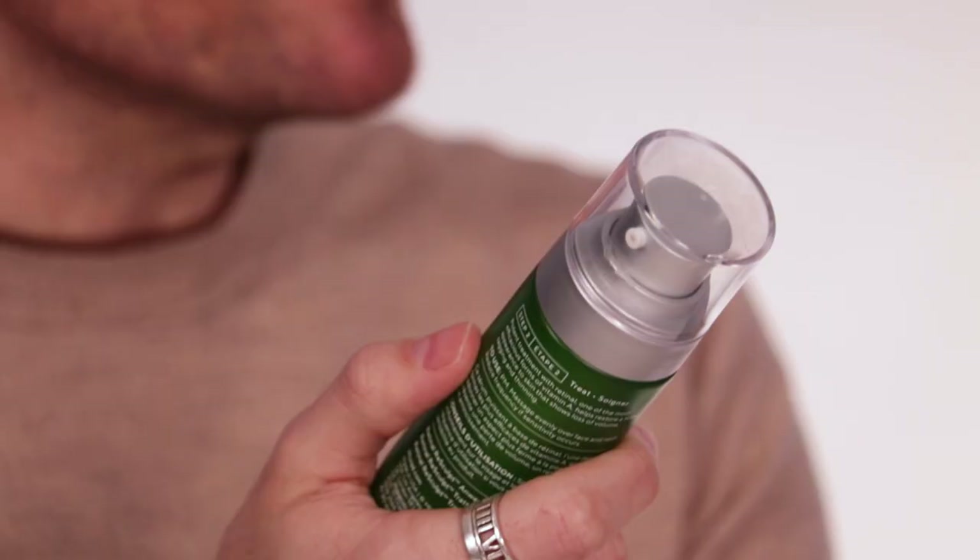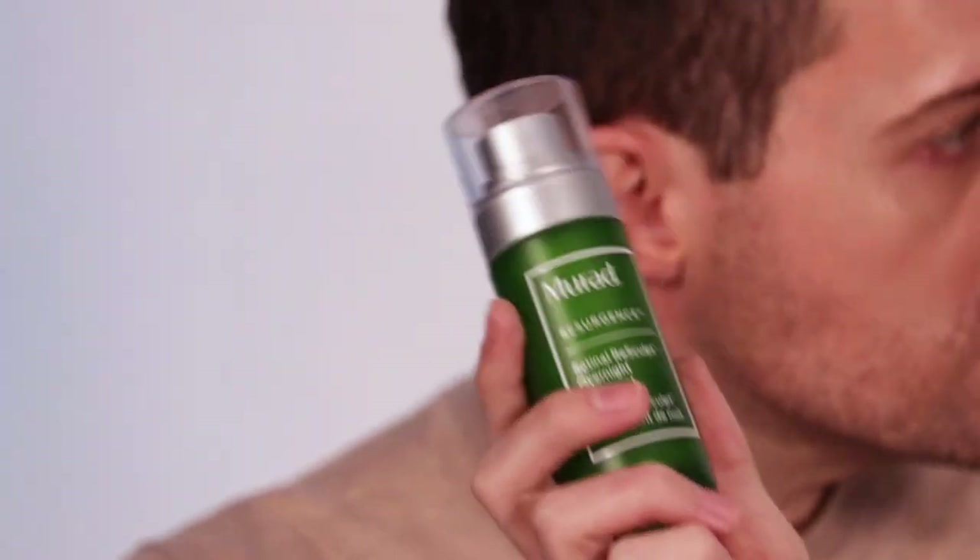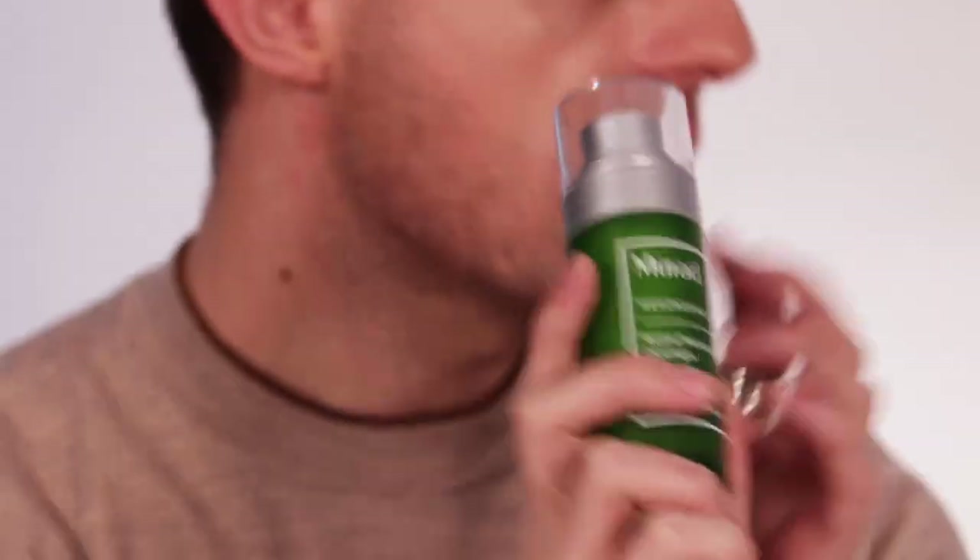Moving into something a little more hardcore - I am quite the fan of Murad. This is their new Retinol Resculpt Overnight Treatment and I have been using it for about a month. A big thing we don't talk about a lot is delivery systems. All active ingredient products have a different way of delivering ingredients to the skin. What your skin is actually able to use is retinoic acid - retinoic acid is two steps away from retinol. Using a retinol means you can see results faster because it doesn't need to go through that secondary conversion process.